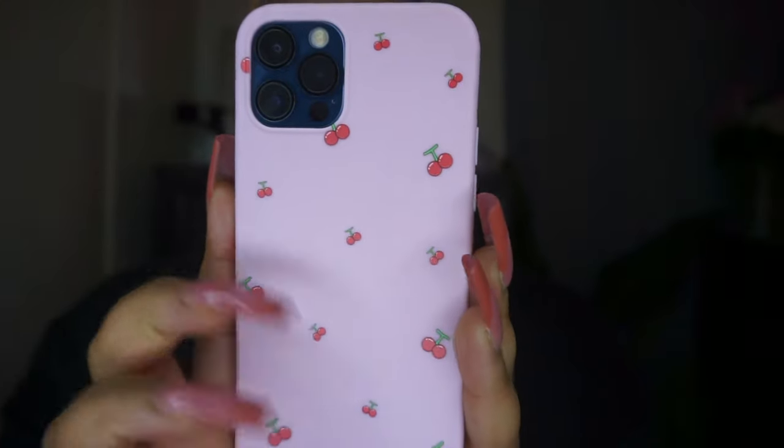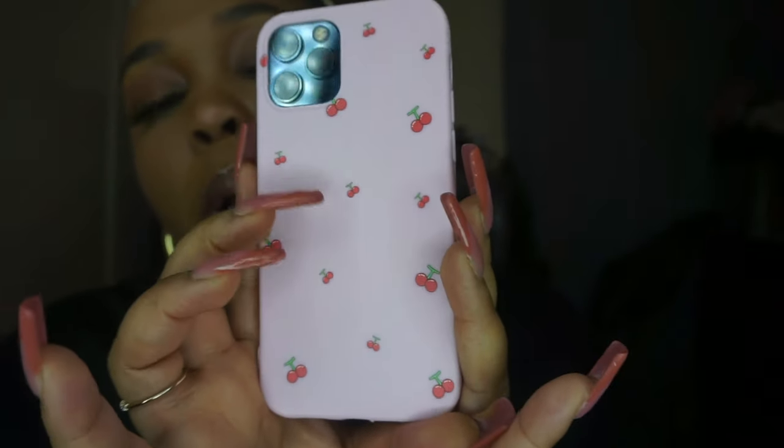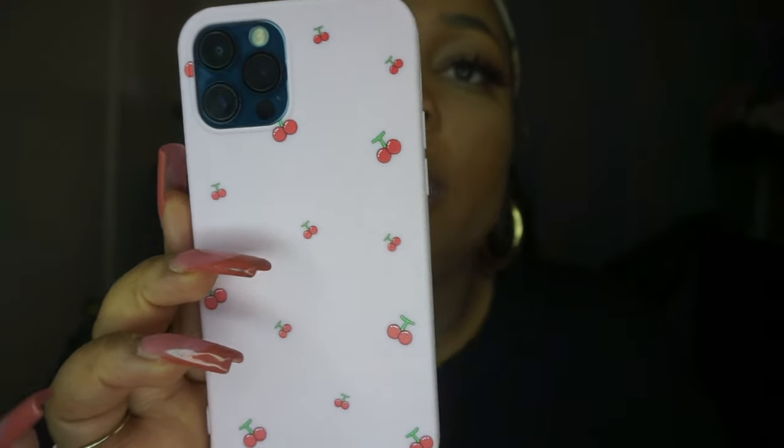This next one has these cherries on it — it's just so pretty. Phone cases can range from like ten to forty dollars, so it's nice to switch it up affordably. This one has some cute little cherries on it. I'll probably give this one to my niece — I really do like it, I just wish the cherries were a little bigger.